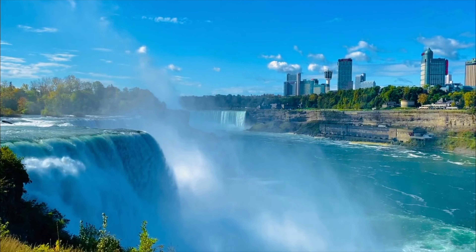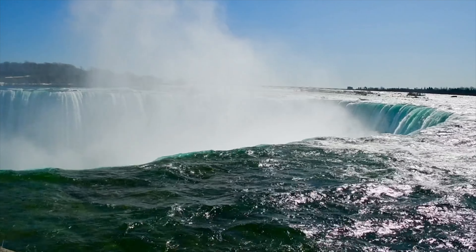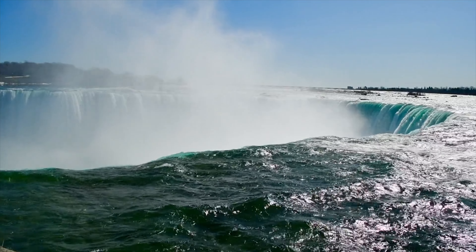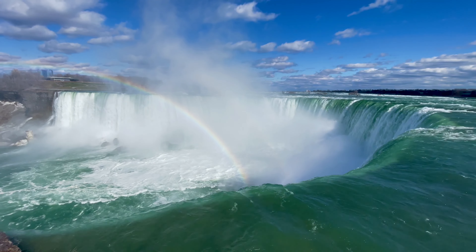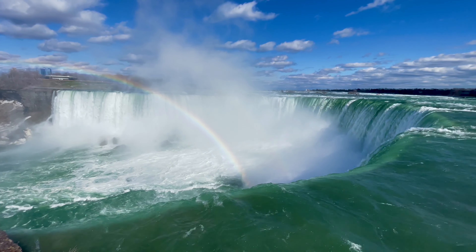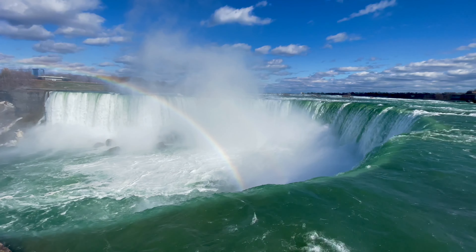A few people strolled along the riverbed, gathering trinkets and small items they could find. However, on March 31st — two days later — folks saw a rumble in the distance upriver. As it got closer and louder, a wall of water suddenly materialized in front of them, signaling the reopening of one of the most popular tourist destinations in the world, which attracts millions of visitors annually. Magnificent and ultimately unbeatable — just like it ought to be.